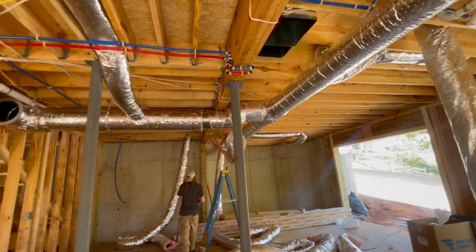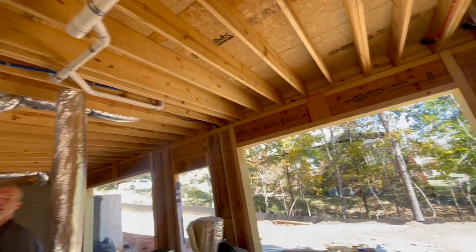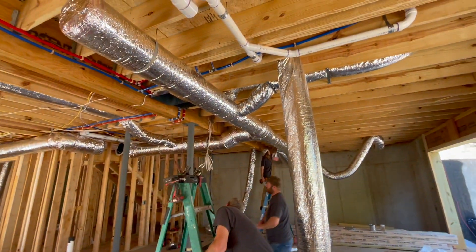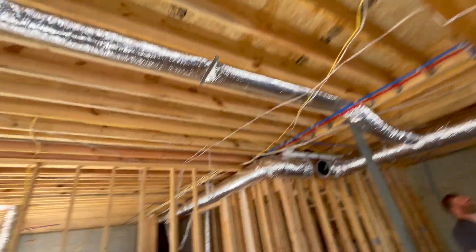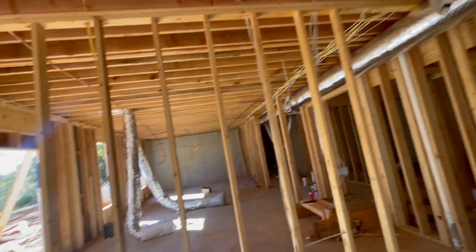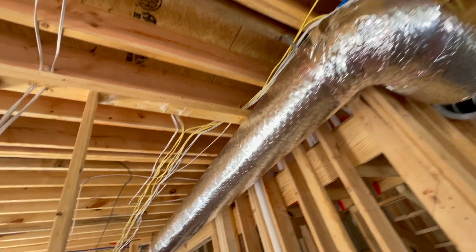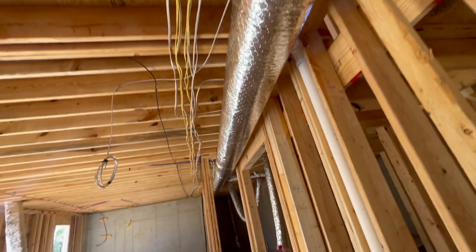I'm gonna come down here and I'm gonna fur this area down, because what we have to have is a fire rating. We're gonna fire-rate this right here about one hour, which is five-eighths sheetrock. Look at that — see how this goes here? This right here is just a room partition, guys. This has no load on it whatsoever, so we can keep this door in the same place.